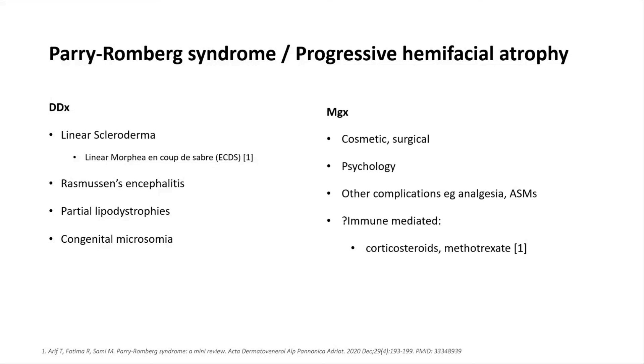What are the management options? Often these are cosmetic and surgical, and sadly because it's a progressive condition, patients often need repeated surgical procedures. Not forgetting the psychological support they need, and managing other complications such as pain relief for headaches or anti-seizure medications for epilepsy.